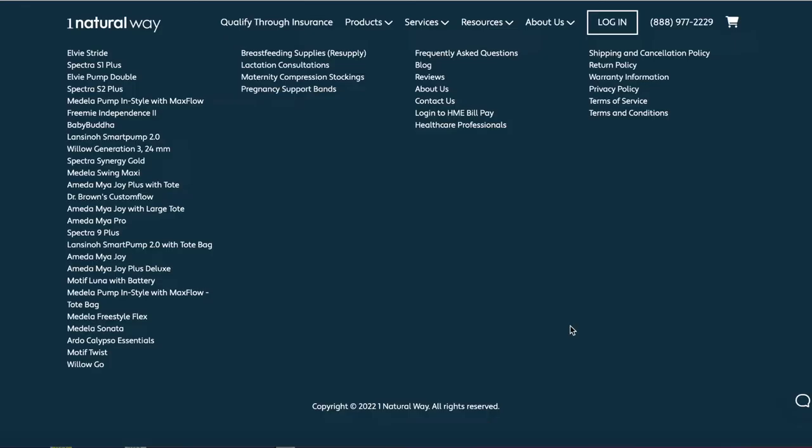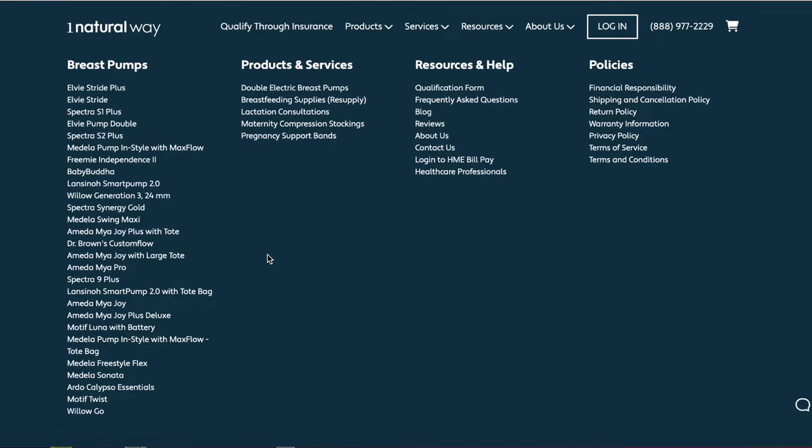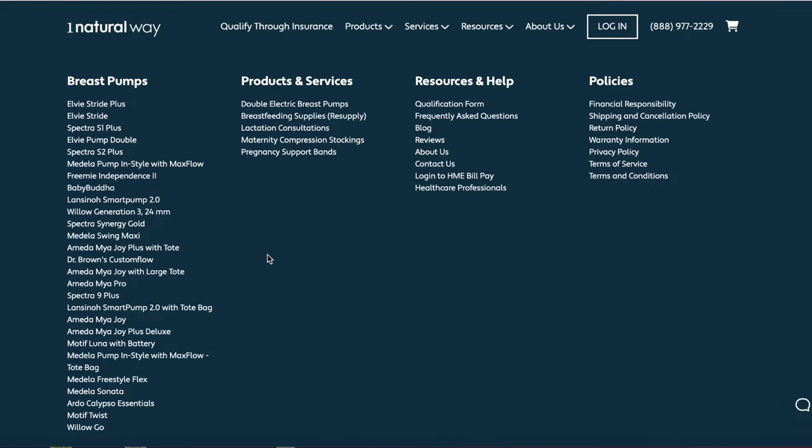They offer lactation consultants. You can buy different pumps ranging from LV, Spectra, Medela, Free Me, Baby Blue, Lantanel, Willow, Amita, Dr. Brown. If you want a pump, One Natural Way probably has it.